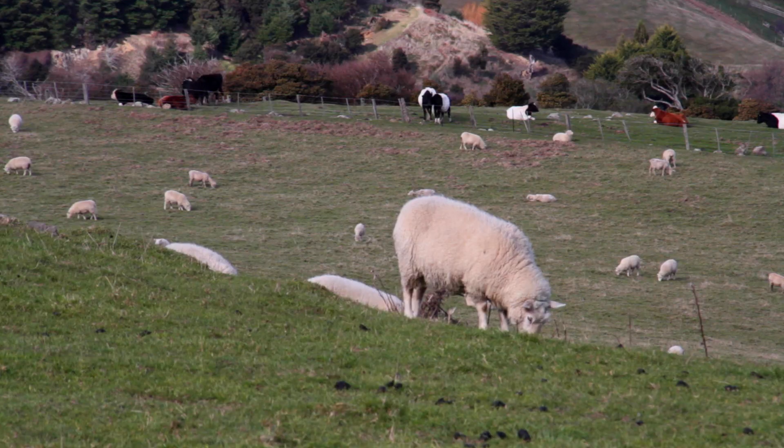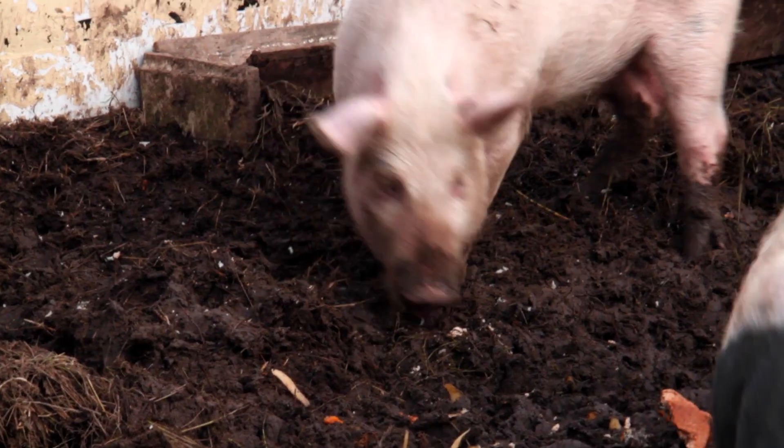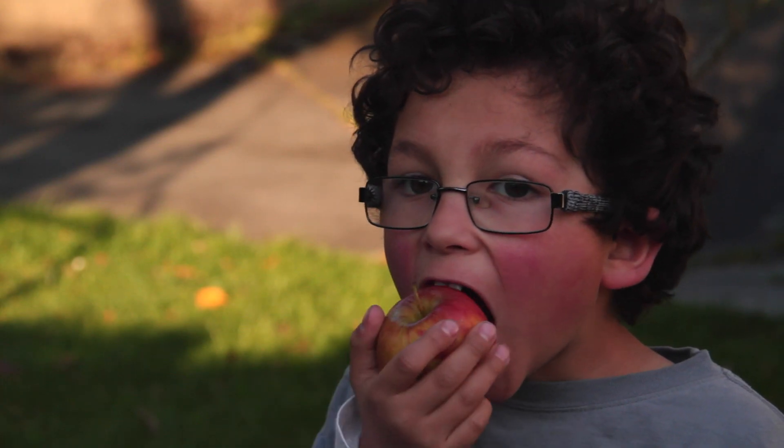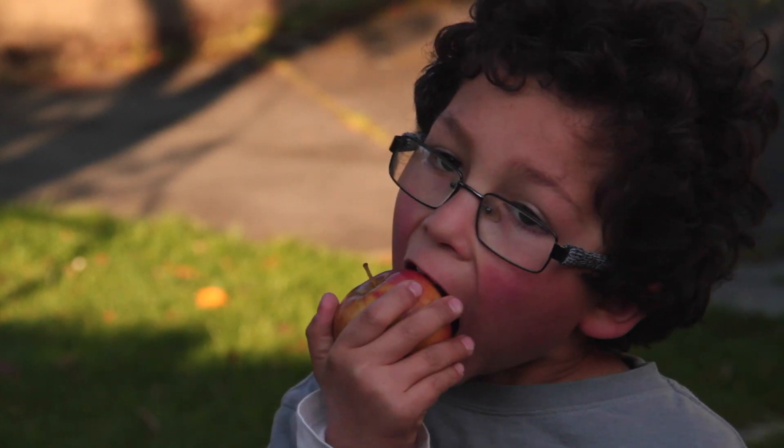Eating food provides fuel that keeps us alive, and we do it with the help of our teeth. Have you wondered how strong your teeth are? They are our chewing and grinding machines, and in our mouth, every tooth has a specific role.